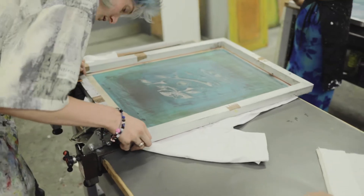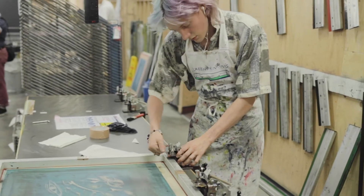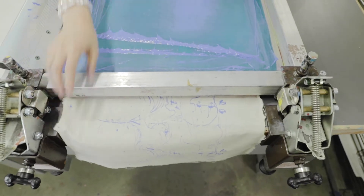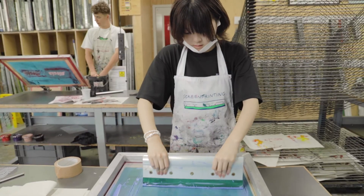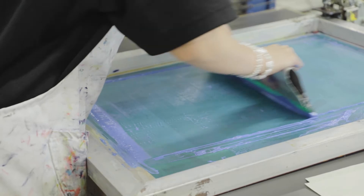They expect to learn how to screen print to a very high standard. They can learn about colour, colour mixing, how to develop an image, how you can expand on ideas — visual ideas, theoretical ideas — through that process of making.